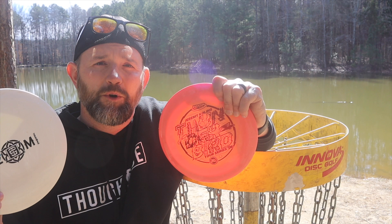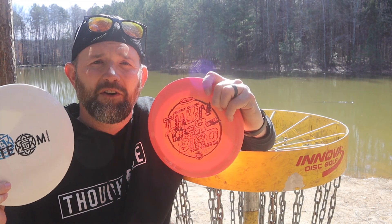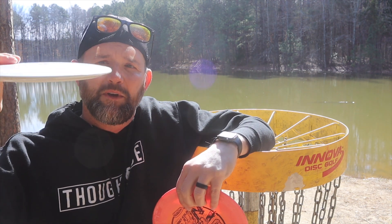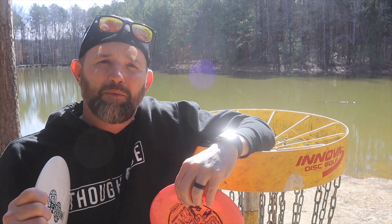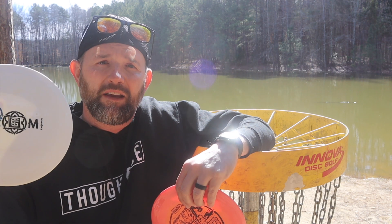My preference between the two is definitely going to be the Aura Coalesce. However, these discs are very similar. I just think the edge on the bottom is a little bit rounder, and it comes off a little bit cleaner for my backhand and my sidearm. So I'll be throwing and bagging this Coalesce.